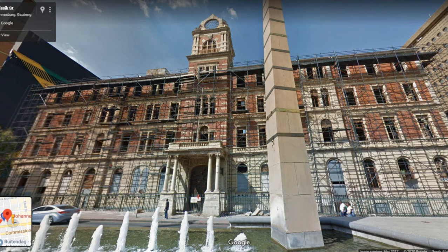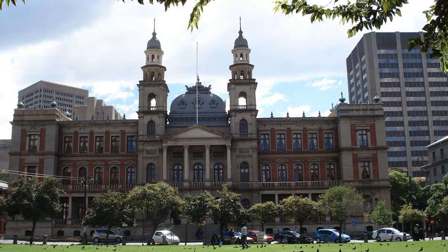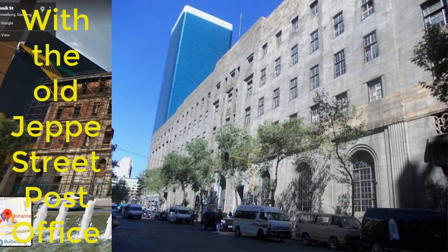The Rissik Street Post Office was at one stage the tallest building in Johannesburg at 102 meters. The building was designed by Paul Kruger's architect, the Dutch Sitte Verde, in 1897, who also designed the Palace of Justice in Pretoria. Architecturally, the Rissik Street Post Office has a mix of styles, including Renaissance, French, Dutch and other European influences.